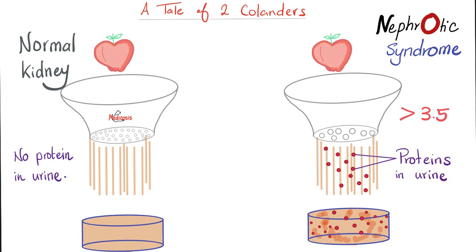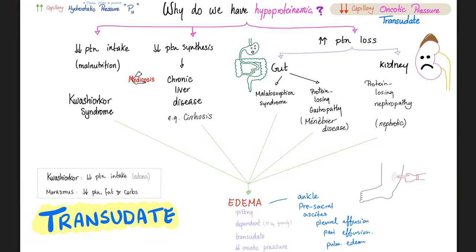That's more than 3.5 grams every day — what nephrologists call nephrotic-range proteinuria. Is the kidney the only organ that loses your protein? The causes of hypoproteinemia are numerous. First, you could not be eating protein — malnutrition or kwashiorkor. Decreased protein synthesis if your liver is failing. Or you could be losing protein via the gut or the kidney. From the gut, it could be malabsorption syndrome or protein-losing gastropathy. When the kidney loses protein, we call this protein-losing nephropathy or nephrotic syndrome. Regardless of the cause of your hypoproteinemia, the end result is edema.